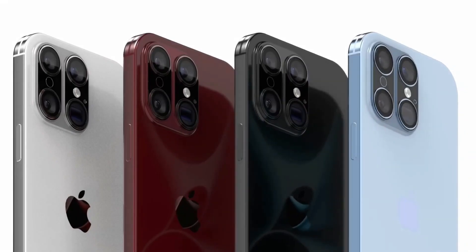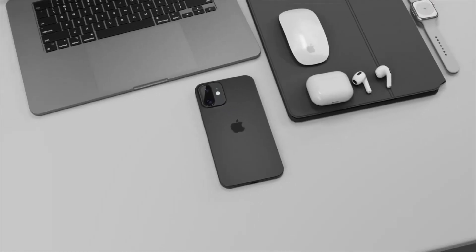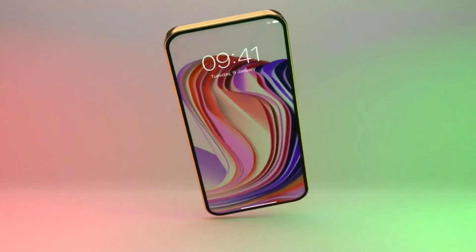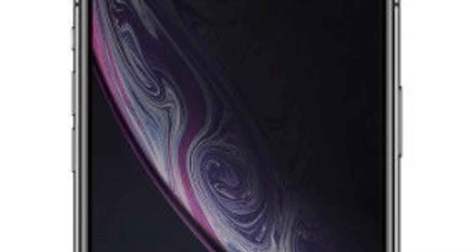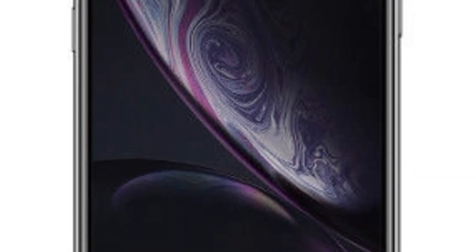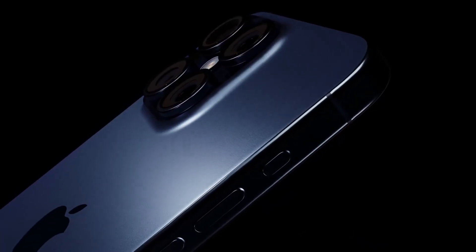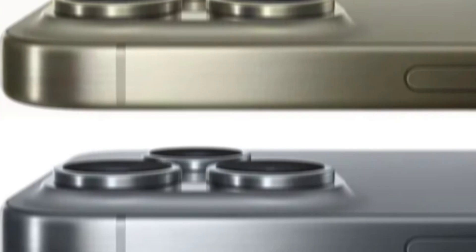As these rumors circulate, anticipation builds for the official unveiling of the iPhone 16 series and the enhanced features of the iPhone 15 Pro. While these details remain speculative until confirmed by Apple, the potential changes to camera layouts and lens technology highlight Apple's ongoing commitment to advancing smartphone photography.